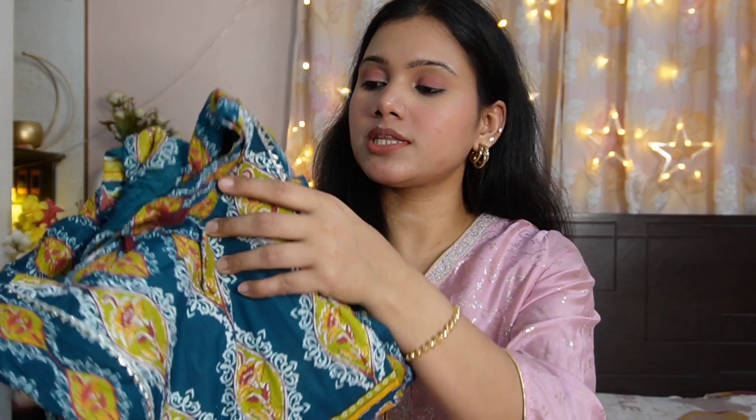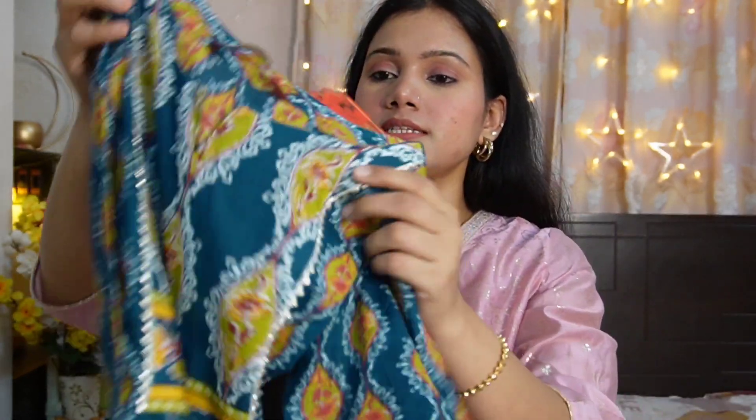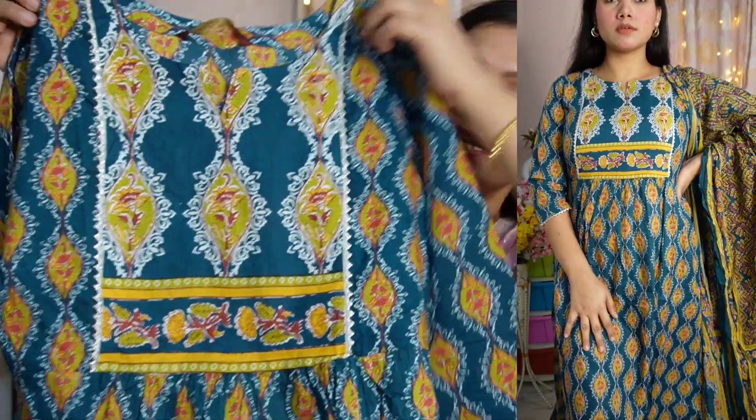In today's video I have a Kurta Set which is a very beautiful teal color set, and this is from the brand Gulmohar Jaipur. Whatever pieces I show you today, you will see more of the cotton pieces. This is a Naira Cut Kurta from the brand Gulmohar Jaipur. I have picked the size medium. This is a round neck cut piece.